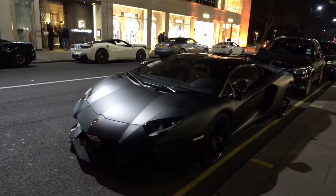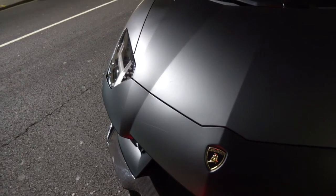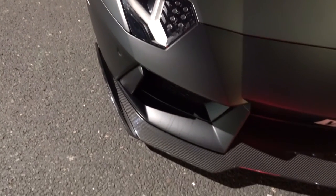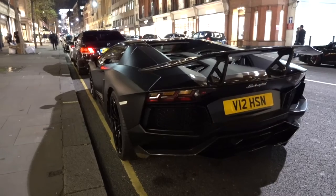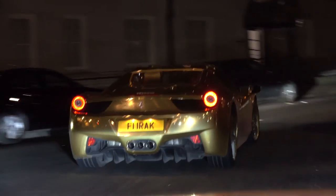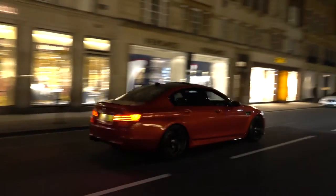Here's a Lamborghini Aventador with aftermarket DMC parts including a huge front splitter, probably making it almost impossible to get over any speed bumps, and a massive rear wing.